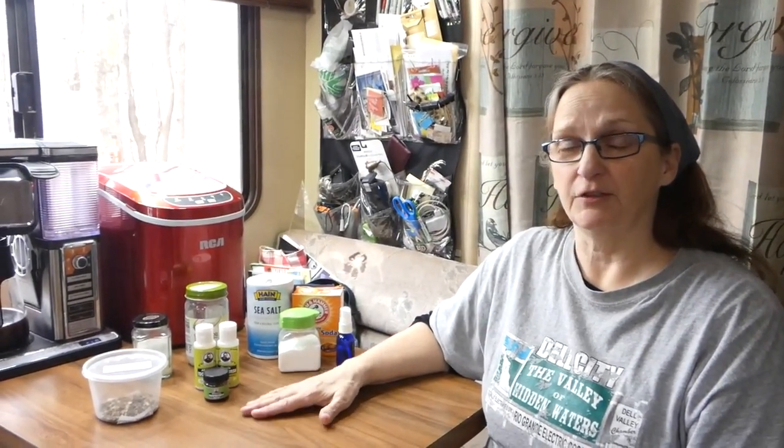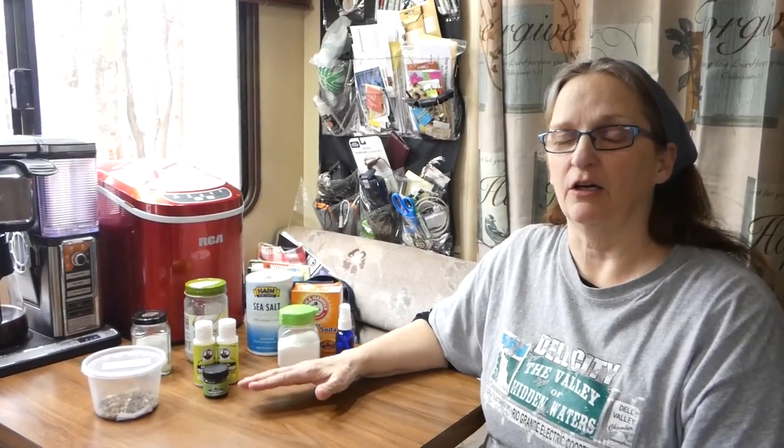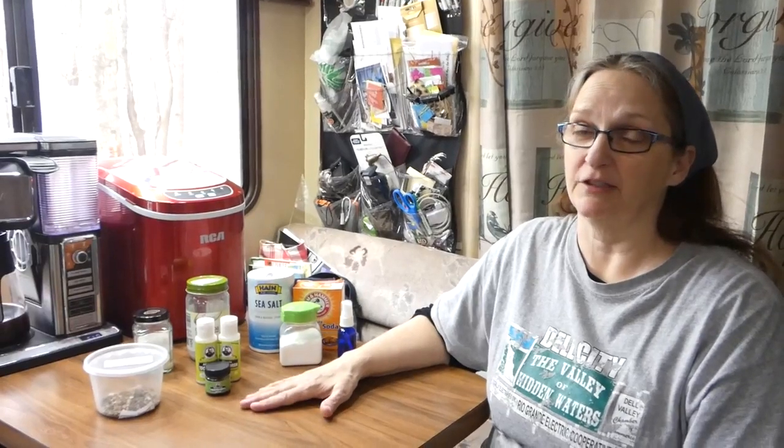Hi everyone, this is Jacqueline from 365 RV Living. Today we're going to talk to you about dental care when you don't have any dental care. My husband and I do not have dental insurance and we have over the years done a lot of research and a lot of investigating of different natural ways that we can better take care of our teeth.